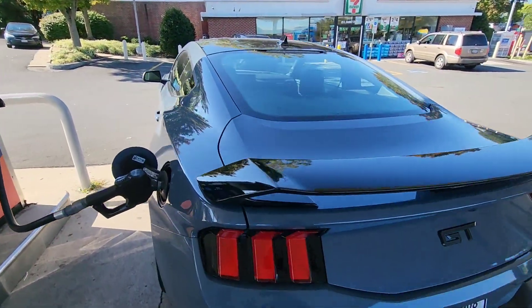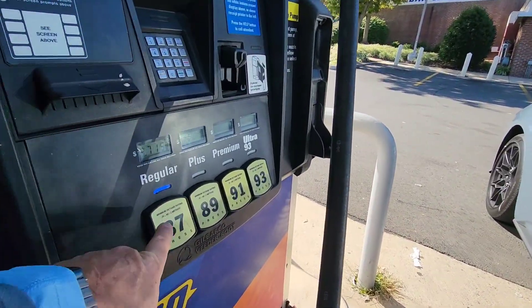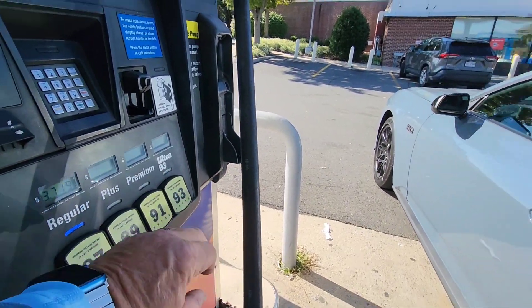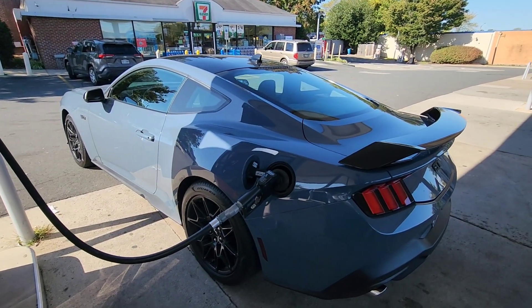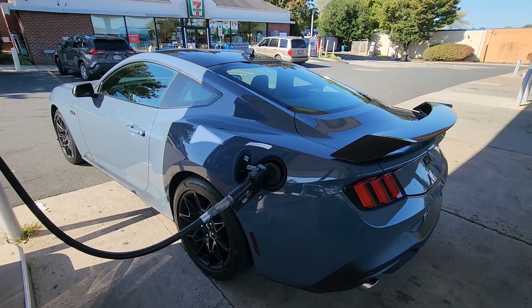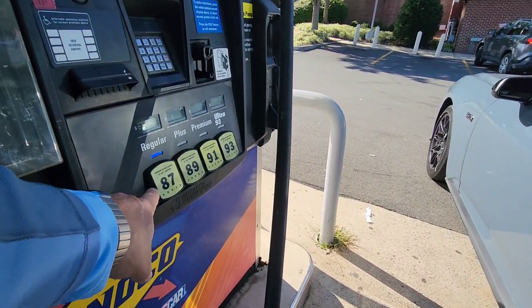I've actually been running different grades of fuel in the car. Today I'm going to run the 87 octane — I've been running the 93. I have gotten up to 24.7 miles per gallon on this vehicle so far. Let's see what happens when I drive today with the 87 octane.